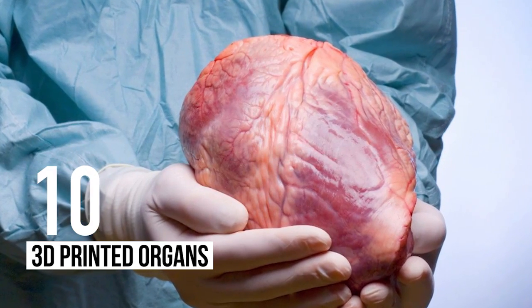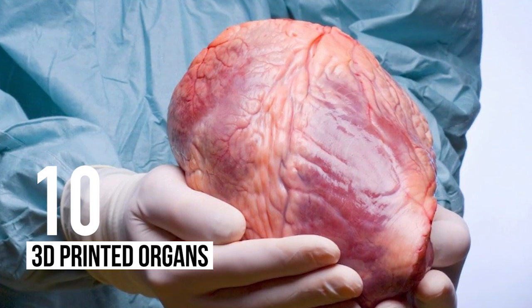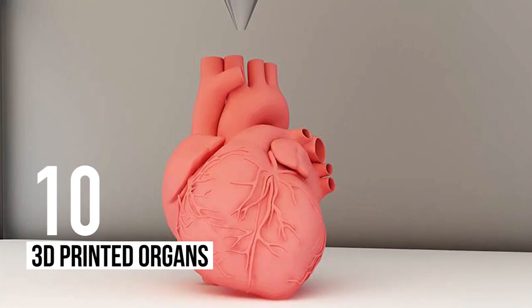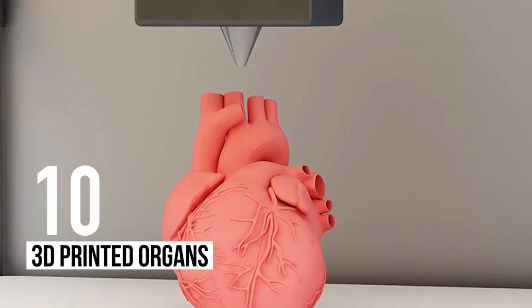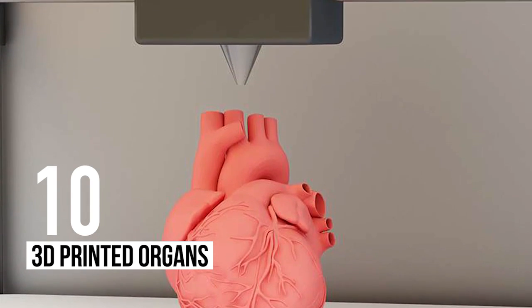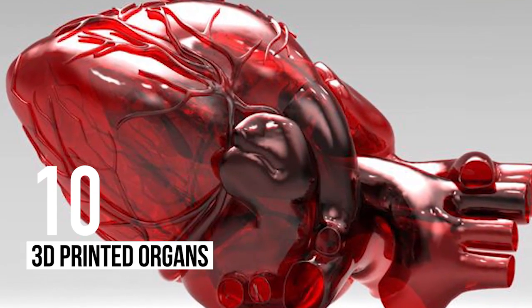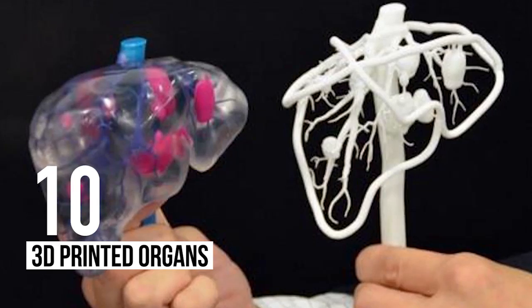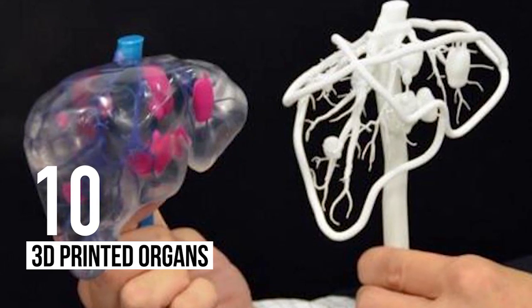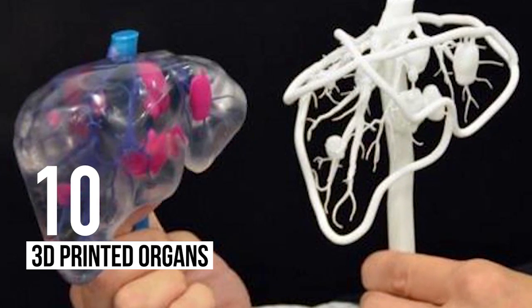Number 10: 3D Printed Organs. 3D printing technology has been developing at such a rate that researchers have been able to create food, working machines, and even buildings out of 3D printers. This has led to scientists in various parts of the world experimenting with the technology to create working organs that could be transplanted into people, as there is a distinct shortage of donor organs. These biological 3D printers would be able to produce the necessary living tissue on demand. Amazing, isn't it?